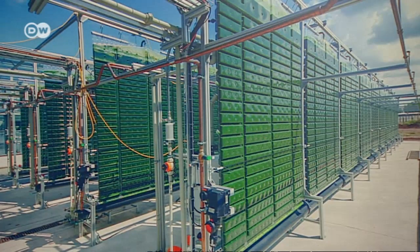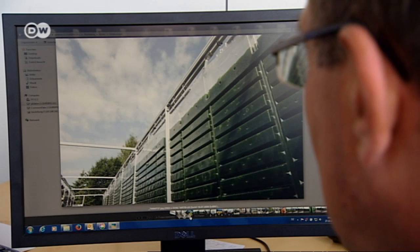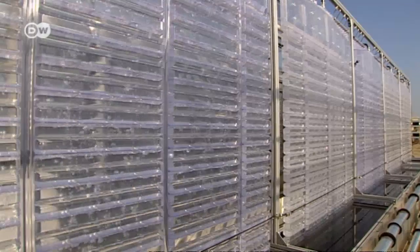Peter Ripplinger has sold several bioreactors throughout Europe. One is now at the Fraunhofer Institute in Leune, the chemical industry site in the state of Saxony-Anhalt.